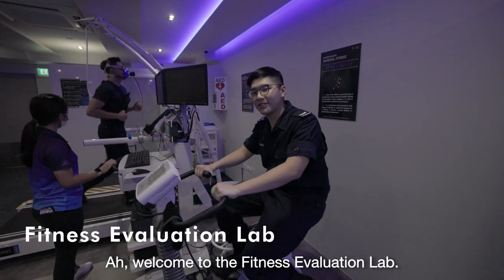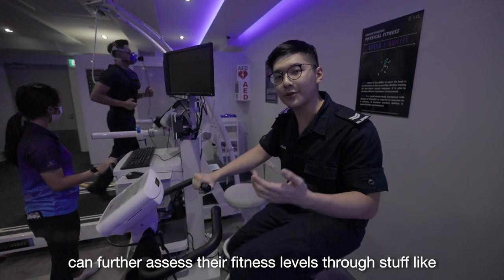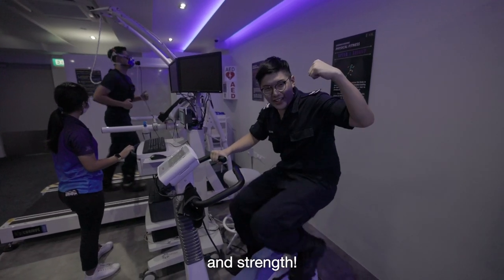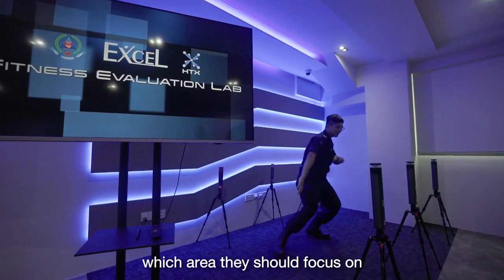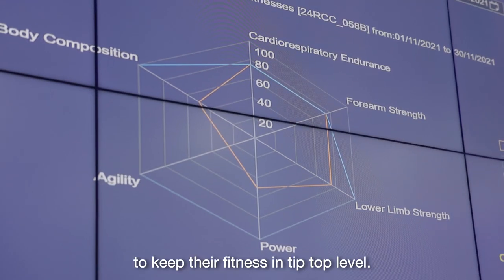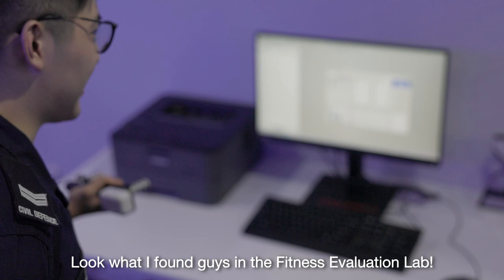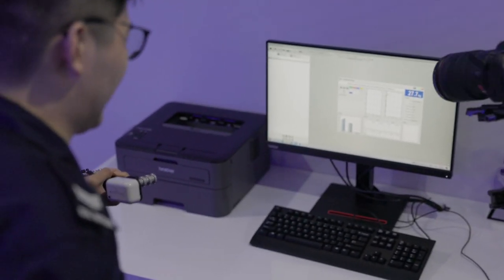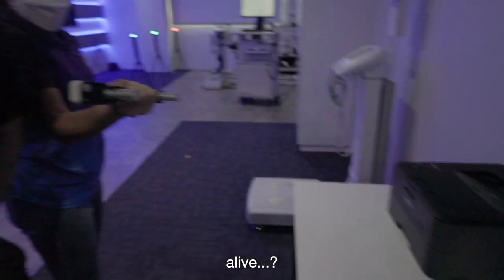Welcome to the Fitness Evaluation Lab. This is the area where our frontliners can further assess their fitness levels through stuff like speed, agility, and strength. Through the various test stations, our frontliners will know which areas they should focus on to keep their fitness in tip-top levels. Look what I found in the Fitness Evaluation Lab — it's a dynamometer. It measures grip strength. I'm the strongest man alive!